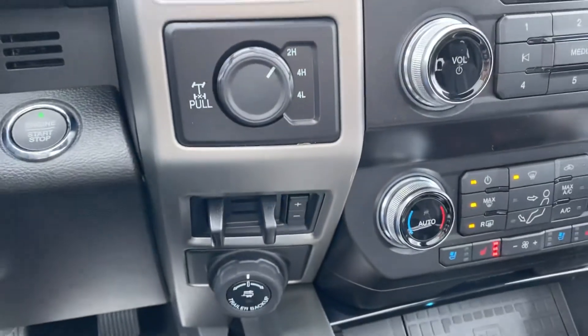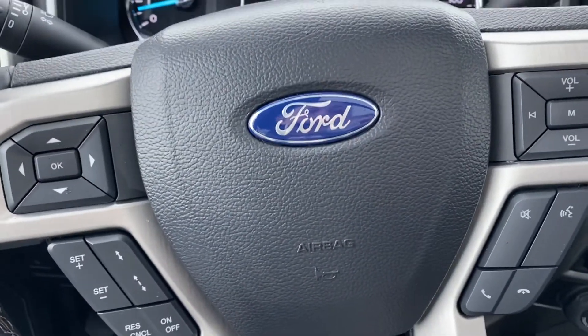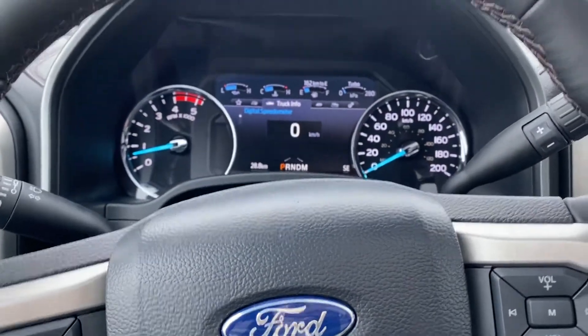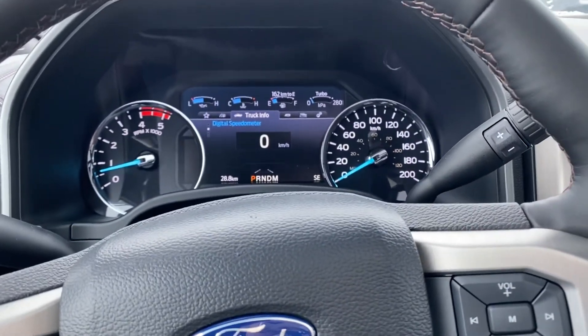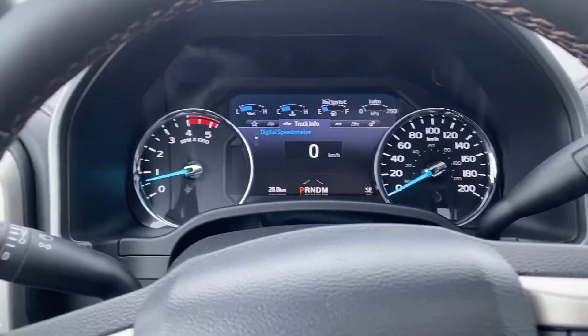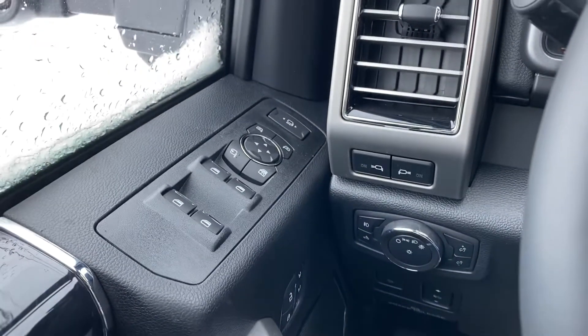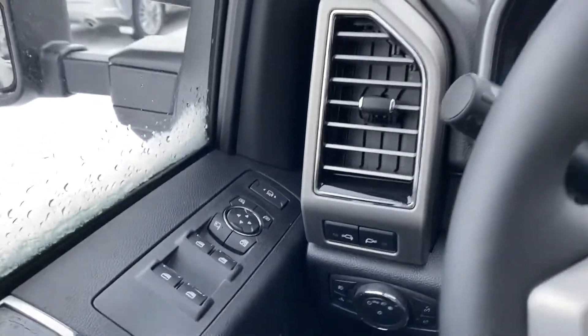You've got your 4x4 trailer backup, cruise control, and adaptive cruise control where you can set it so if it's coming up to a vehicle, it will automatically start to slow down to the distance you set — so you don't need to touch the brake. You've got memory seats, power windows, power locks, and tow mirrors as well.